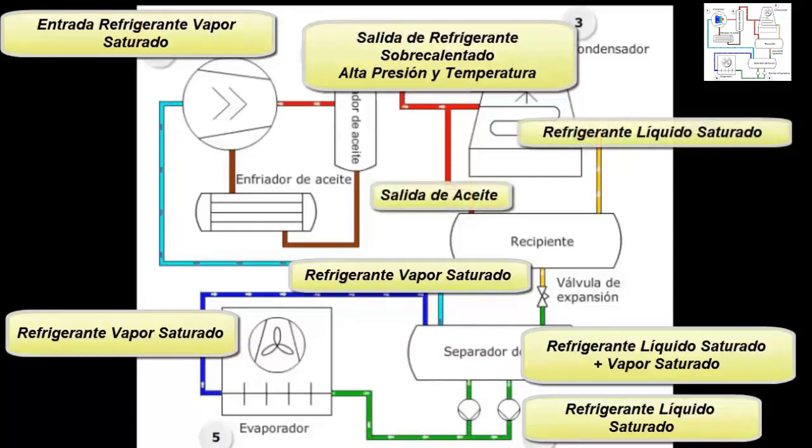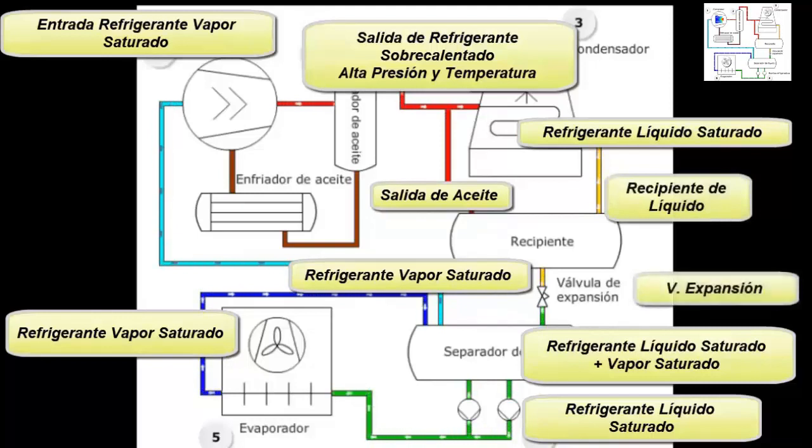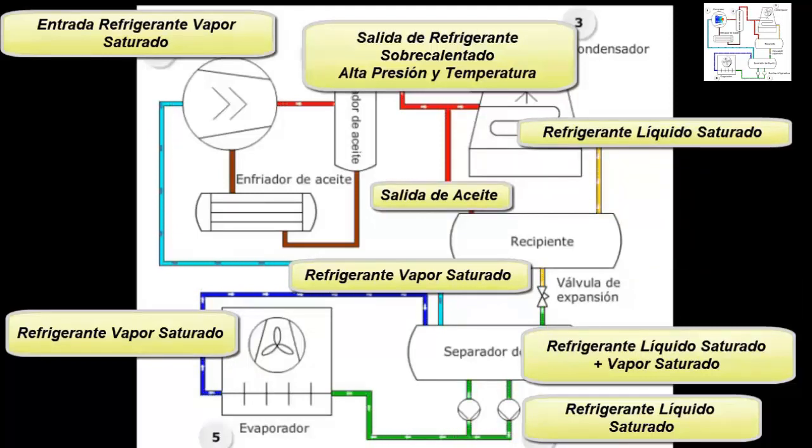7. Oil outlet. 8. Refrigerant outlet in liquid state, at room temperature. 9. Liquid vessel. 10. Expansion valve to lower the refrigerant temperature.